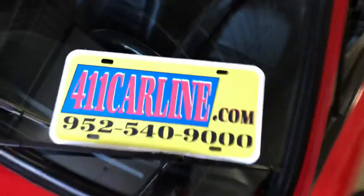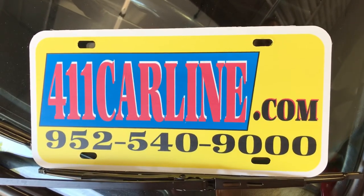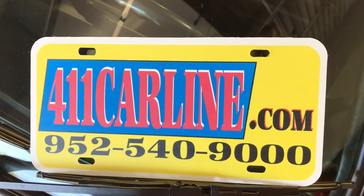Anyway, if you have any other questions, feel free to reach out to us. I'll show you our plates here — 411carline.com. Give us a call at 952-540-9000. Thank you so much. Enjoy your day.